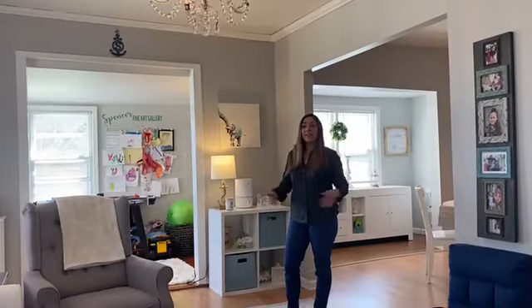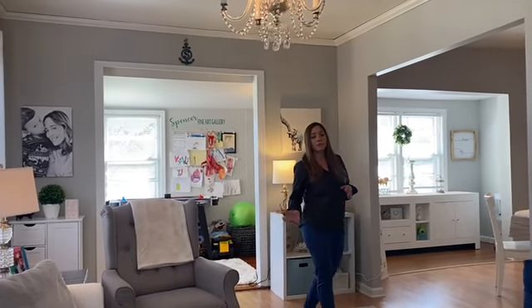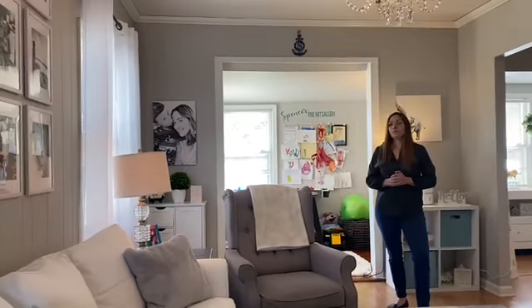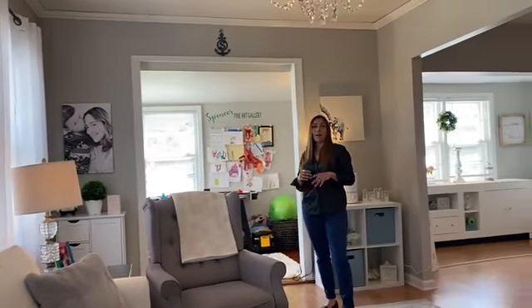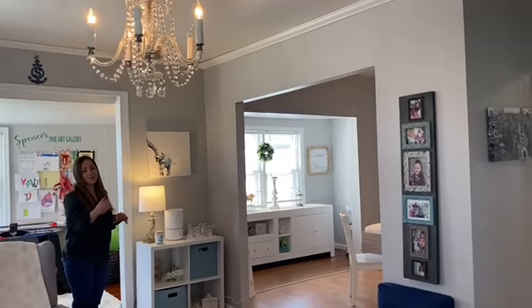Now we're inside. This is obviously the living room. We have an open concept floor plan with the living room and dining room. The living room is adorable — crown molding, updated light fixtures, and just the sweetest little fireplace.